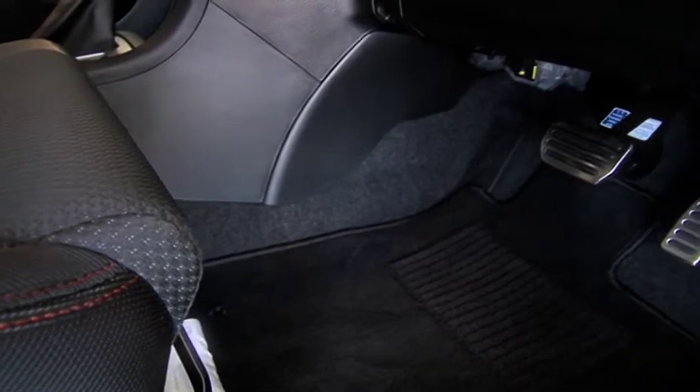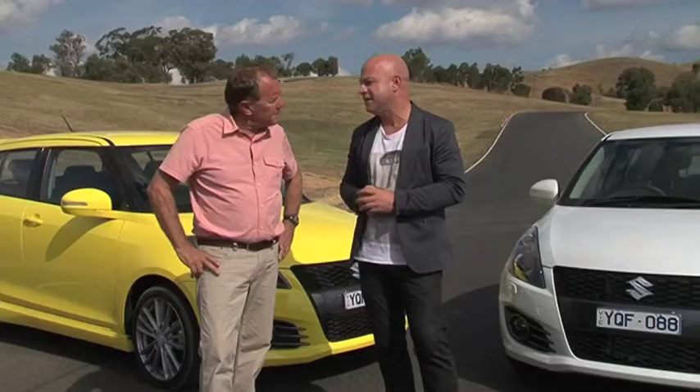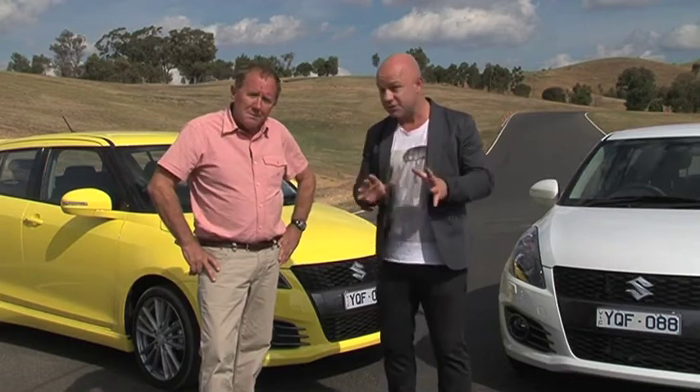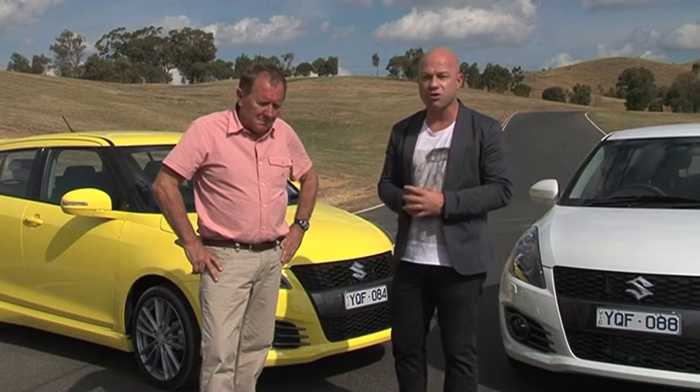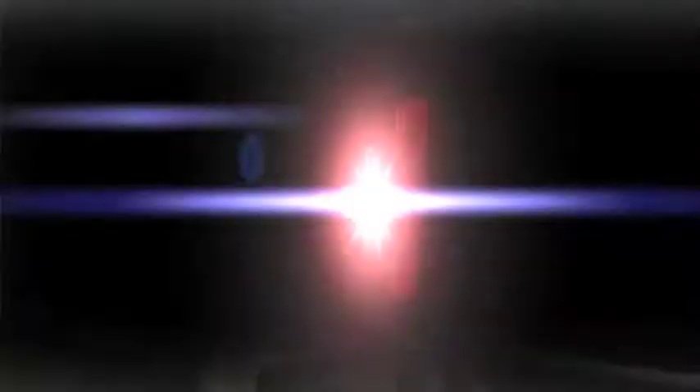To finish it off, the aluminium look on the brake and clutch pedals just finishes it off — a little bit of bling, you've always got to have a little bit of bling. If you'd like to know more about the Suzuki Swift Sport, go to suzuki.com.au or zoomtv.com.au and follow the links.